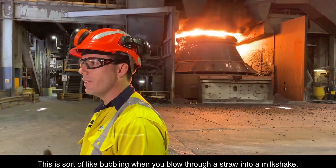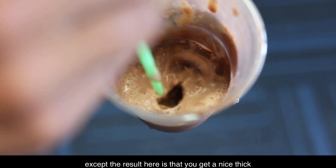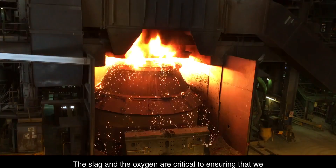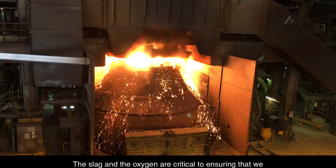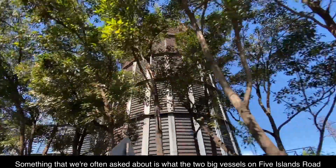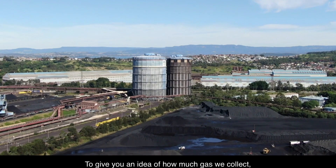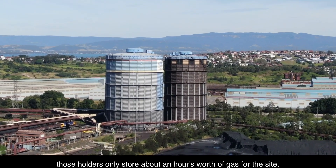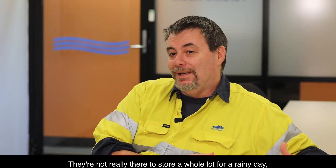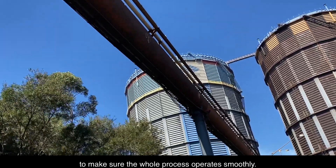This is like bubbling when you blow through a straw into a milkshake, except the result here is a nice, thick, foamy slag that resembles lava coming out of a volcano. The slag and the oxygen are critical to ensuring we get the final aim chemistry. The two big vessels on Five Islands Road collect the blast furnace and coke ovens gas. Those holders only store about an hour's worth of gas for the site — they're there to keep the pressure under control and ensure the whole process operates smoothly.